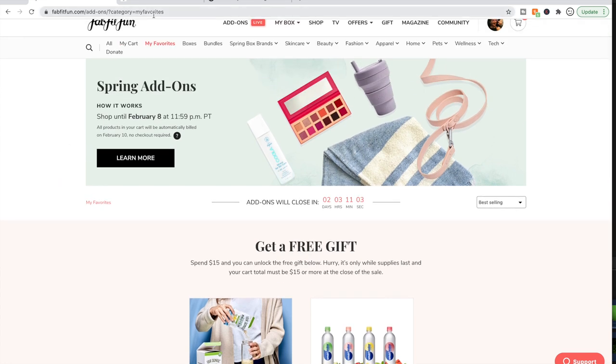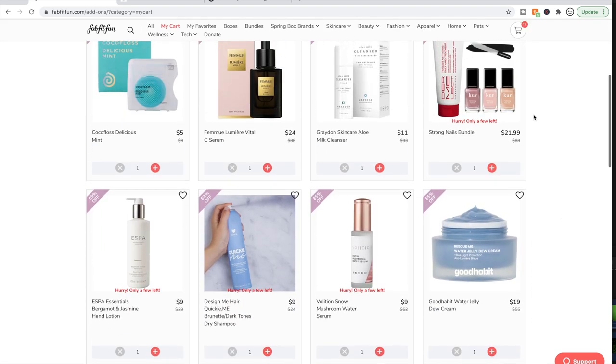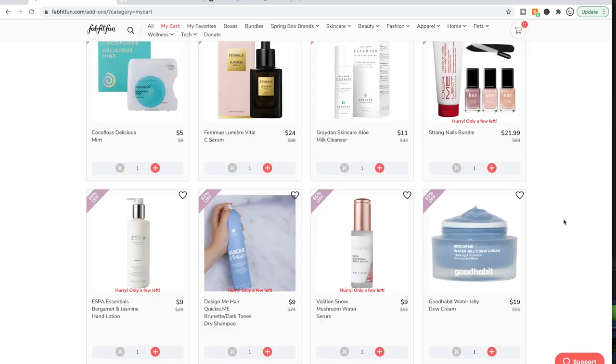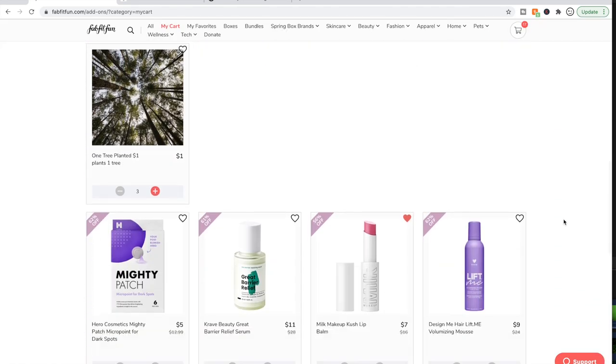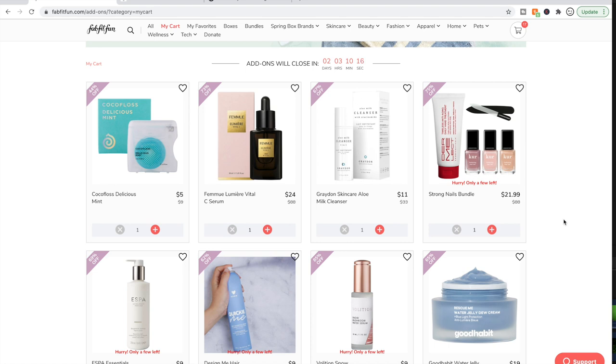Those are my main overall tips for navigating the sale to snag things you've been waiting on. Now let's talk about my cart. This is what my cart looks like right now — it's at $94.53. I am skipping the spring box; I just wasn't interested in any of the products. I did a thorough product review video of everything in the box and will link that in the description. So with my credit, I'm at $94.53 and I'm likely going to dump quite a bit more. Let's get started — I'll talk about why I'm interested in each product.